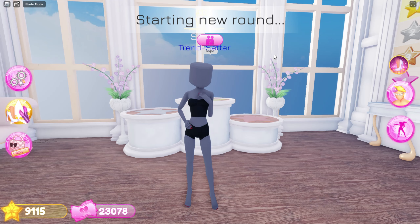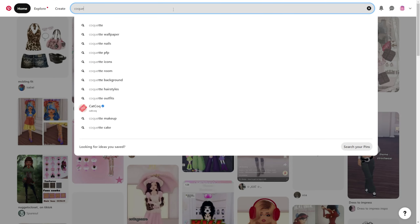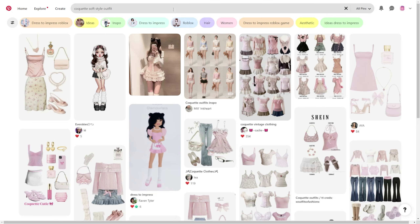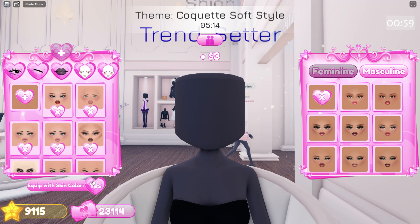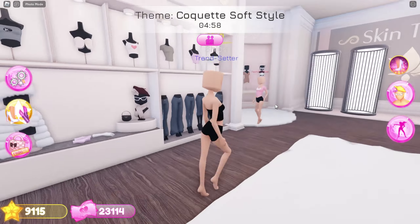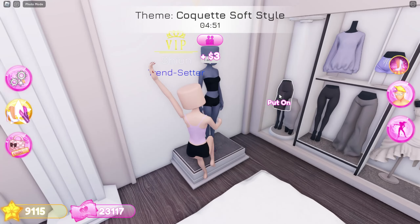Last chance — the theme is coquette soft style. Let's search it up. Here's the outfit we're gonna recreate. I'll equip my makeup and skin tone, then her top — I'll use this tank top and this skirt.